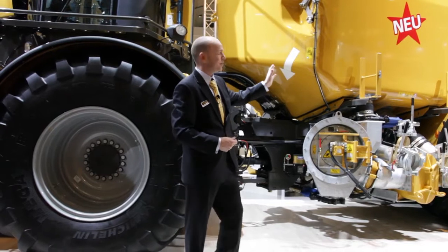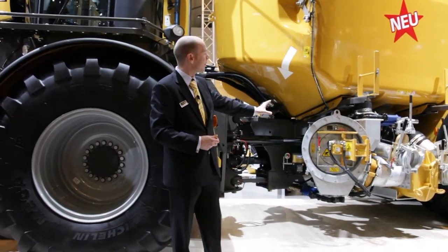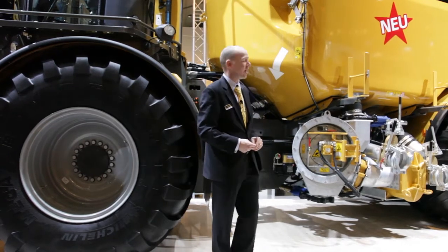We use an 18 cubic meter tanker and we use our proven NMS system with a pump from 9 cubic meters per minute. We have a manure filter here, manure cutter on 10,000 liters per minute.